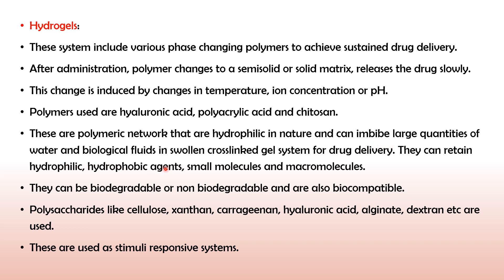Polymers used for hydrogels include hyaluronic acid, polyacrylic acid, and chitosan. These are polymeric networks that are hydrophilic in nature and can imbibe large quantities of water and biological fluids in swollen cross-linked gel systems. They retain both hydrophilic and hydrophobic small molecules and macromolecules and prolong drug release. Hydrogels can be biodegradable or non-biodegradable and are also biocompatible. Polysaccharides like cellulose, carrageenan, hyaluronic acid, alginate, and dextrin are used. These are also called stimuli-responsive systems. This concludes all the novel formulations used to overcome the barriers of ocular drug penetration.